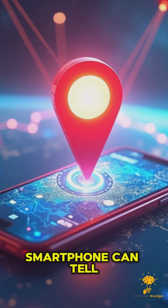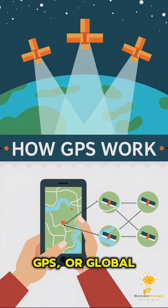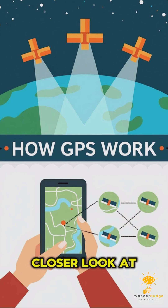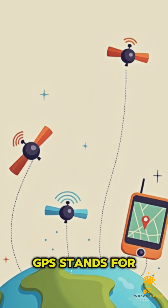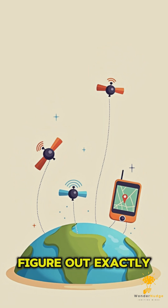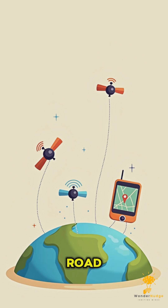Have you ever wondered how your smartphone can tell you exactly where you are, no matter where you are in the world? GPS, or Global Positioning System, is the technology that makes this possible. GPS is a tool that helps you figure out exactly where you are on Earth, whether you're walking in a city, driving on a road, or exploring the wilderness.